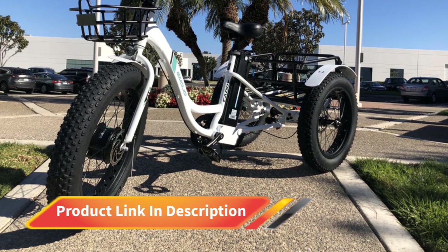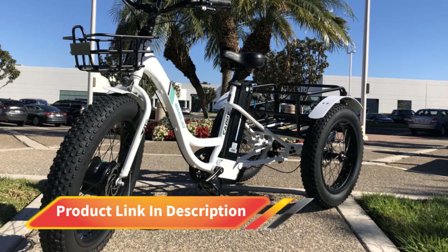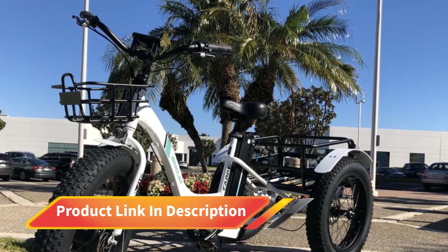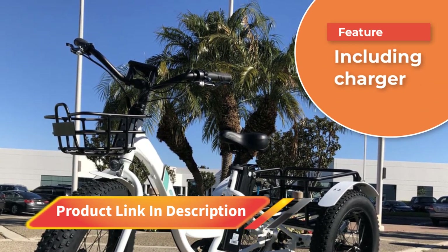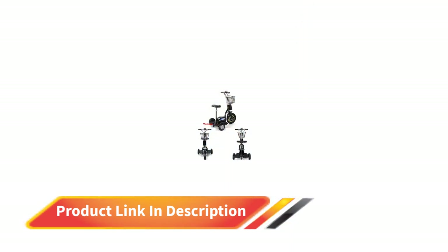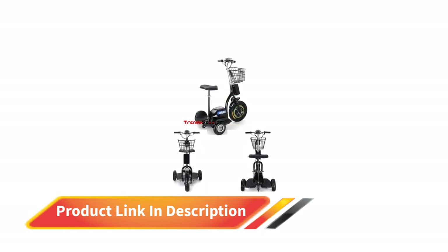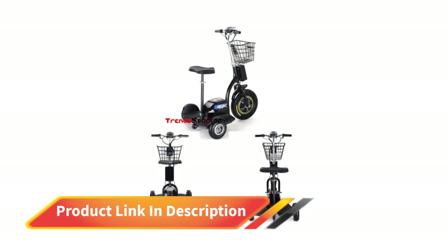Number four: Mototech 500W Trike. For adults who have a disability and want to ride a trike, this Mototech electric trike is designed as a three-wheeled scooter. Riders can choose their riding position — standing or sitting — and it gives a comfortable, stable ride with a 500W front wheel hub motor that can go up to 22 miles per hour. The construction features a 16-inch pneumatic front tire and two rear wheels measuring nine inches.